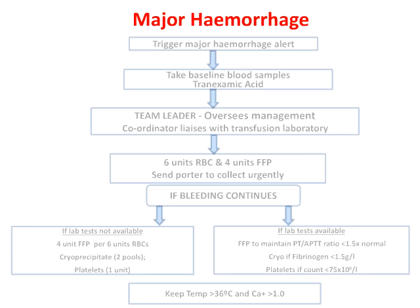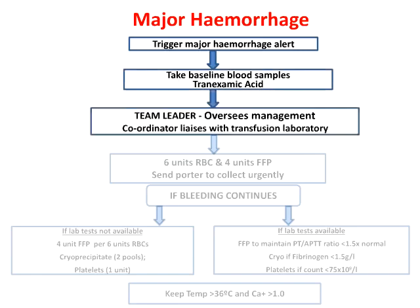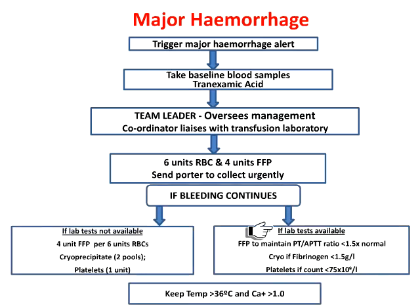In the context of major hemorrhage, any acute hospital must have a clear, explicit policy which clinical teams are familiar with. We spent a lot of time talking to our clinical colleagues, and I would strongly urge you to produce policies that are as simple as possible. This fairly simple flow diagram that our trauma teams are very familiar with starts with triggering the major hemorrhage protocol, emphasizing baseline samples must be taken before giving components, early use of tranexamic acid, use of a team leader, use of a coordinator to liaise with the lab, and empirical early use — for our center: six units of red cells and four units of FFP — with further management based on laboratory results or empirical issue if tests aren't available and the patient carries on bleeding.